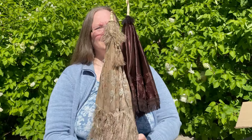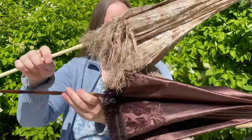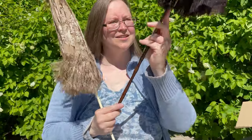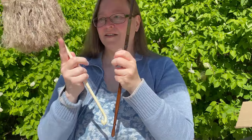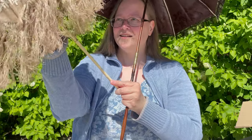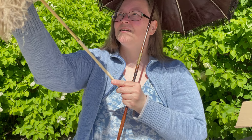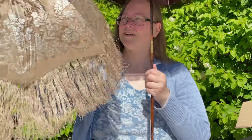So here we have a comparison of the two parasols. The brown one is a little longer, but the lighter one has a little larger canopy on the parasol itself. It went well.